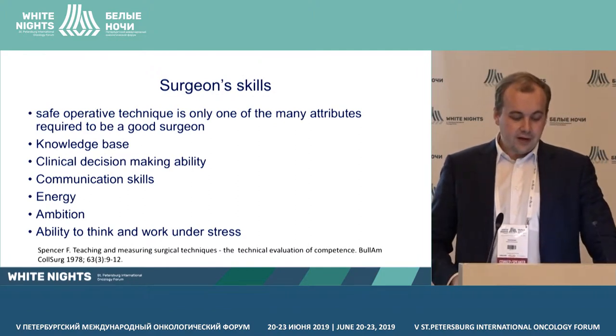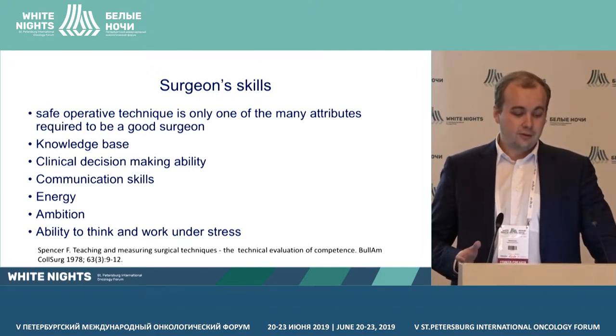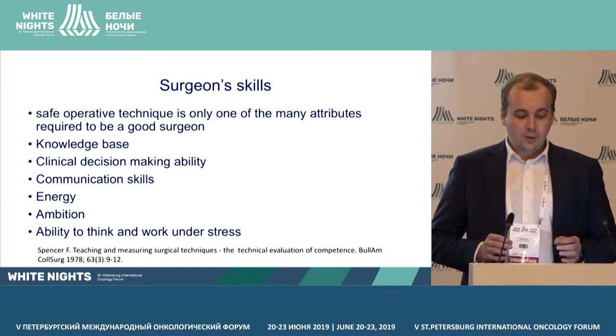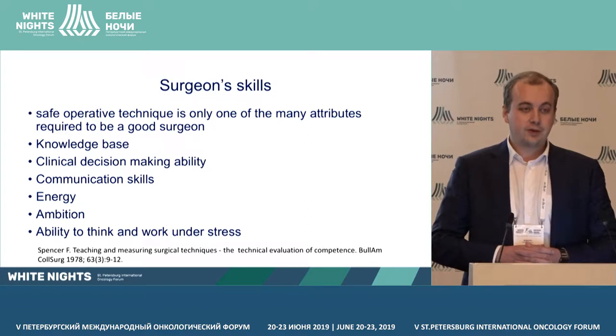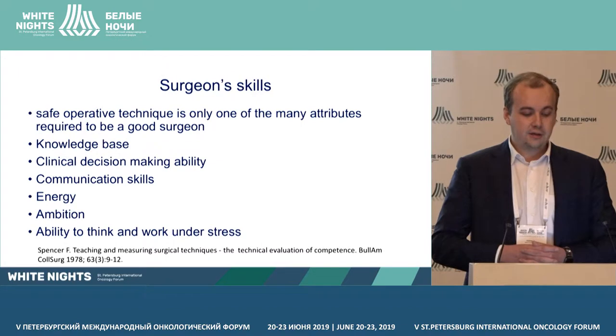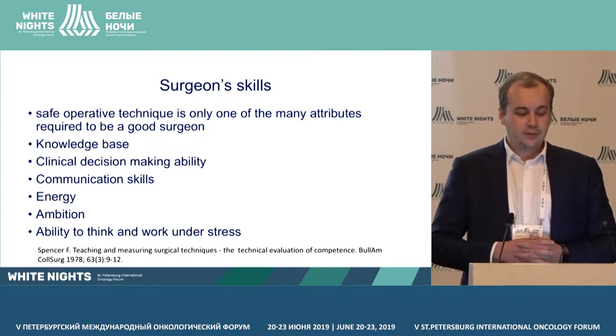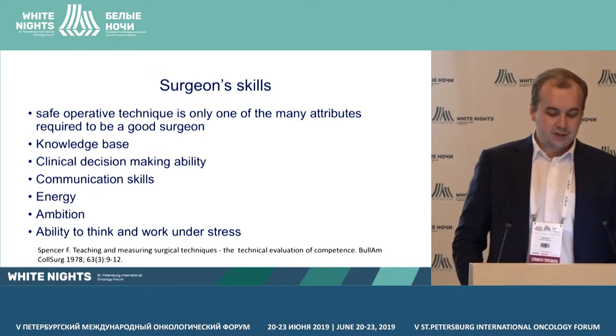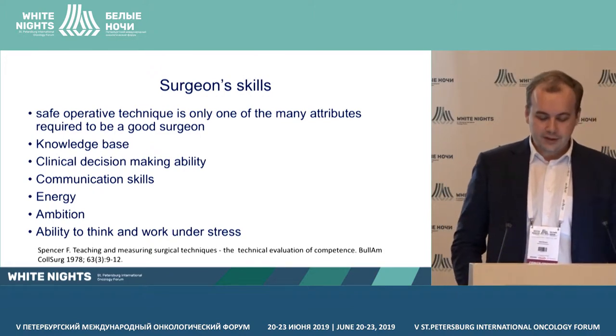Spencer describes a surgeon's skills — a safe, creative technique is only one of the main attributes required to be a good surgeon. You also need a knowledge base, clinical decision-making ability, communication skills, energy, ambitions, and the ability to think and work under stress.